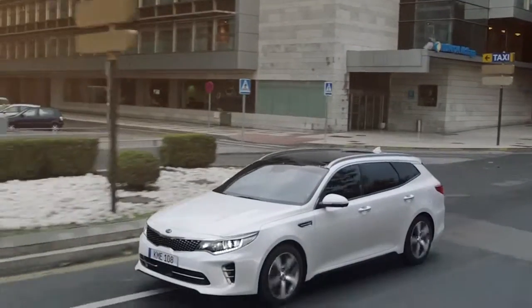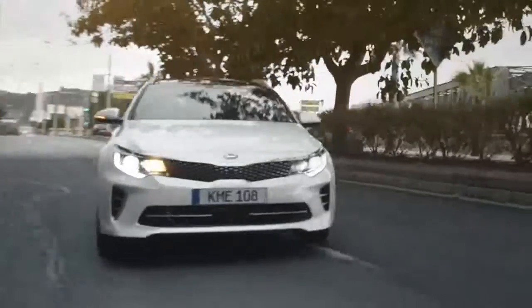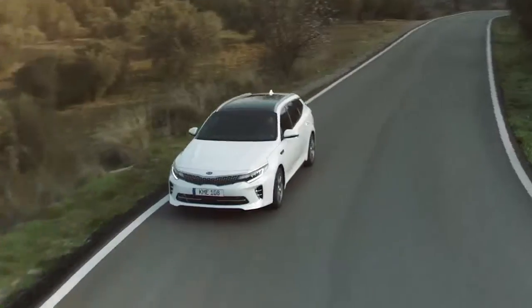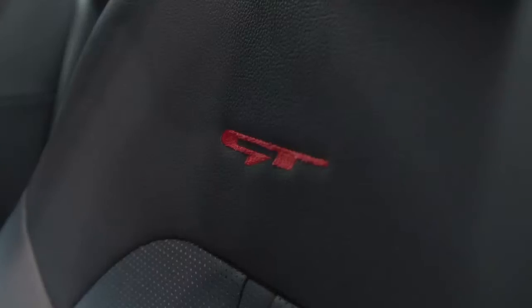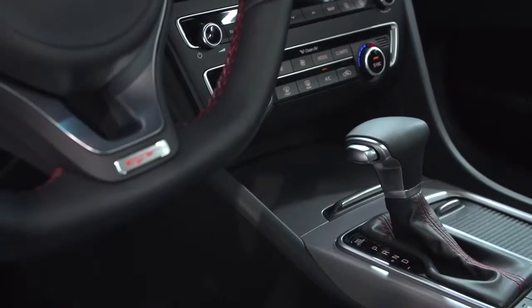At its market launch in the fourth quarter of 2016, the sports wagon will be available with three engine choices. We can offer two gasoline engines: a two-litre non-turbocharged engine, and a new two-litre turbocharged engine with 245 horsepower, which is really pure driving pleasure in this car.